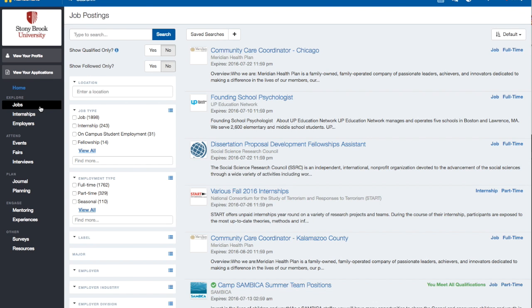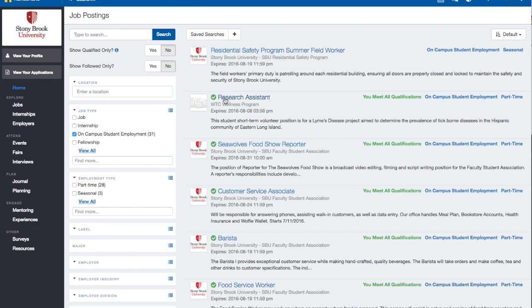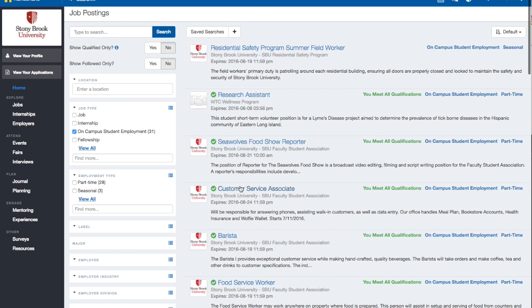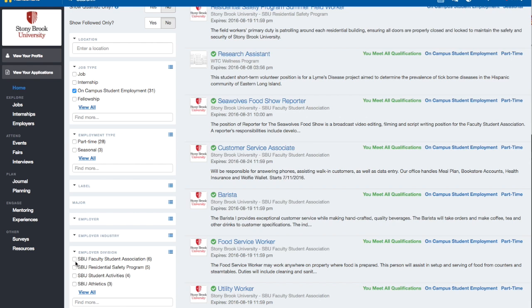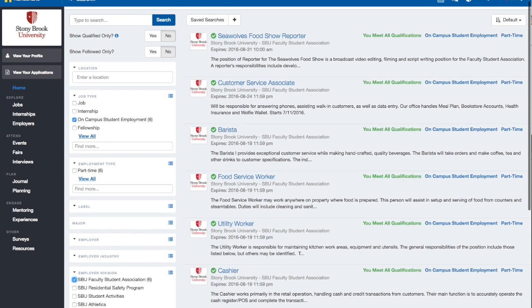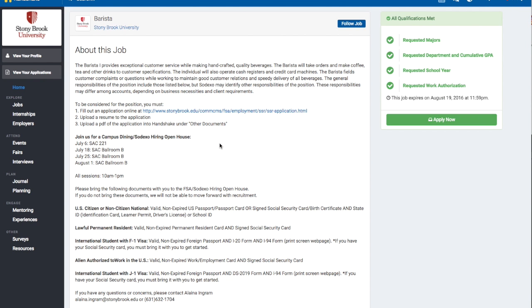Select Jobs to see all postings at Stony Brook University. Check the box that says On-Campus Student Employment. You will want to apply to jobs that have a green check next to them, which means you're fully qualified. You can search by division, which is also department. When you see a job you like, click the job. You can apply to any position on Handshake; however, those that have four green checks are the best fit for your qualifications.